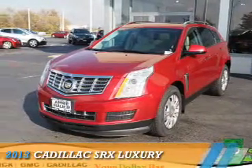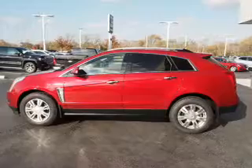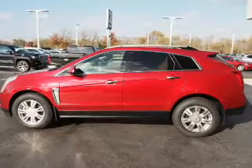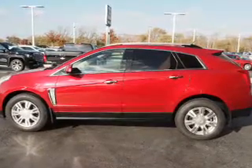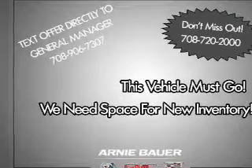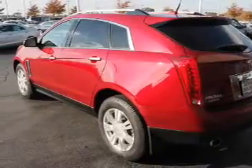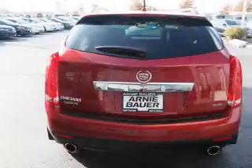Presenting the 2013 Cadillac SRX. It's powered by front-wheel drive, a 3.6-liter, 6-cylinder engine, and an automatic transmission. The features include a power sunroof, alloy rims, power liftgate, power mirrors, anti-lock brakes, and a home link system.